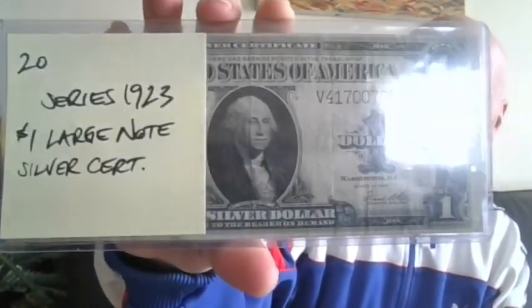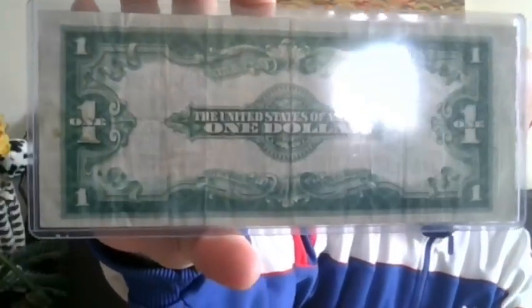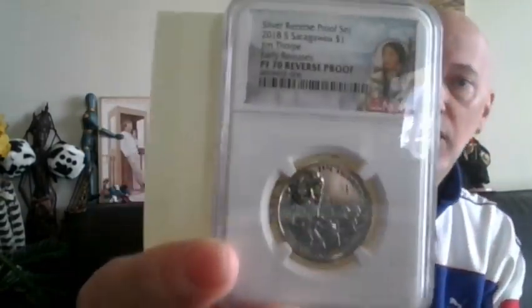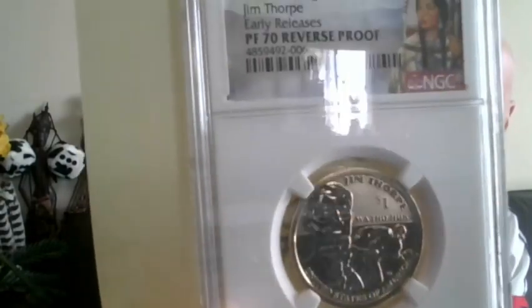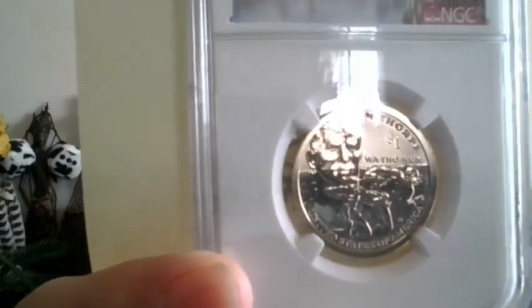We'll also have a 1923 large note silver certificate. Also, this one is a Sacagawea — it is the Sequoia Proof 70 Ultra Cameo, early releases: 2017 S, as well as 2018 S Sacagawea. This is the Jim Thorpe, and this is a Proof 70 Reverse Proof, early release.